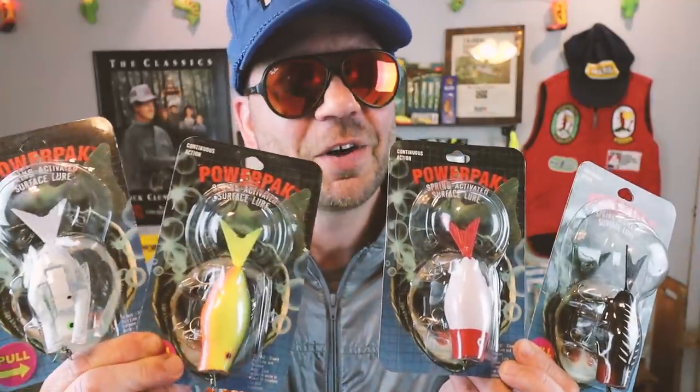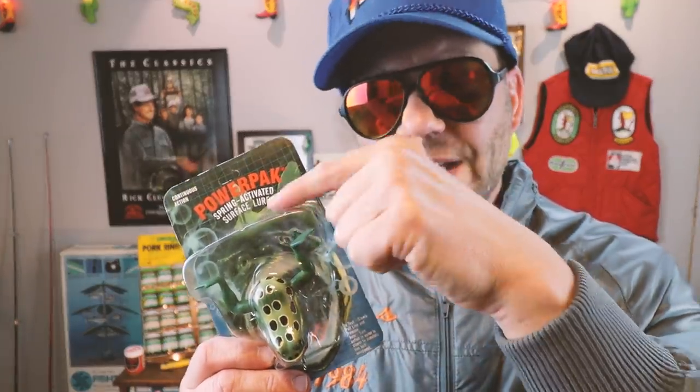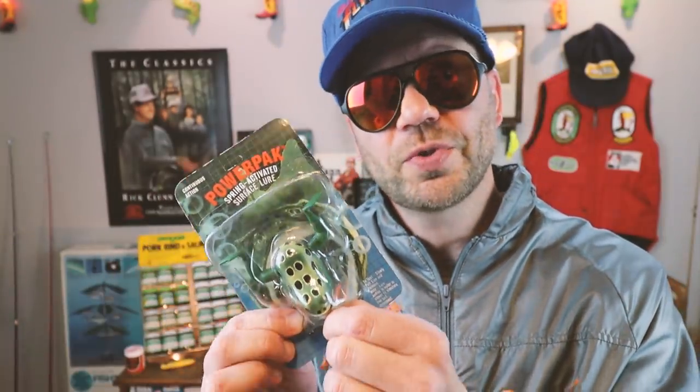When the vibration stops, just pop it like you would a hula popper and pull the string again. The bait came in a number of different colors — I really like the clear and this black shore minnow. The success of the Power Pack Minnow led to the Power Pack Frog, which has a pair of soft kicking legs and works the same way — pull the string and the legs start kicking.